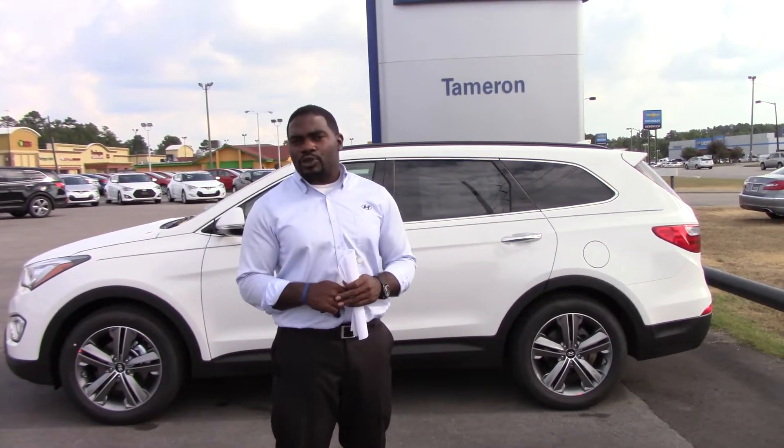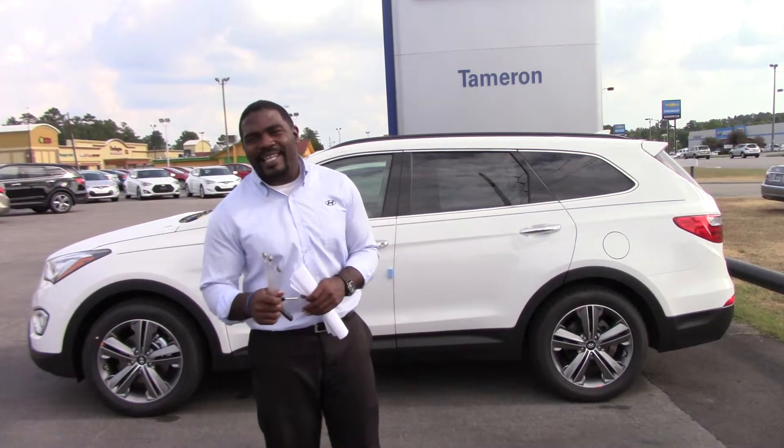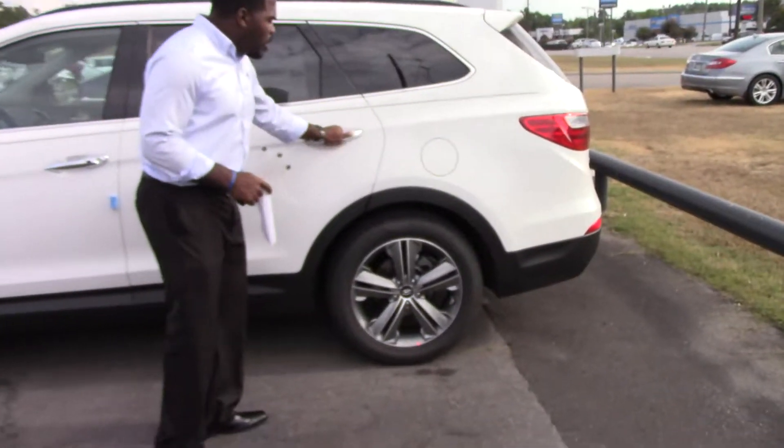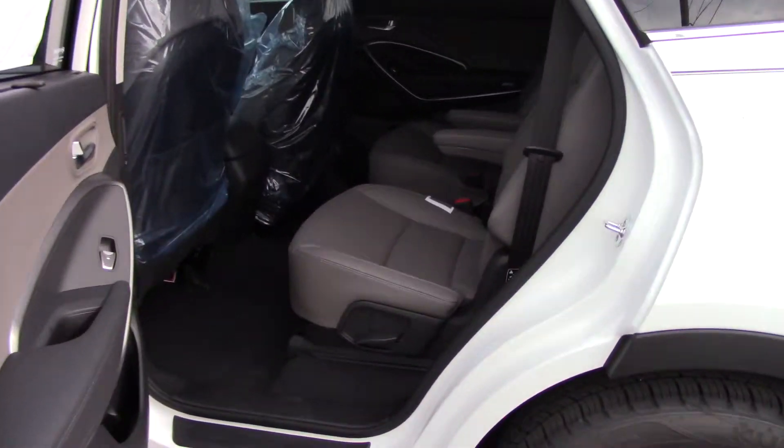You didn't specify color nor trim package, but right behind me I have a limited white with chrome alloy rims, chrome door handles, and captain chairs in the middle seats.